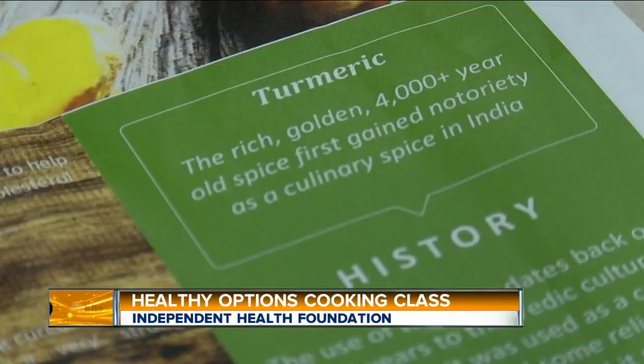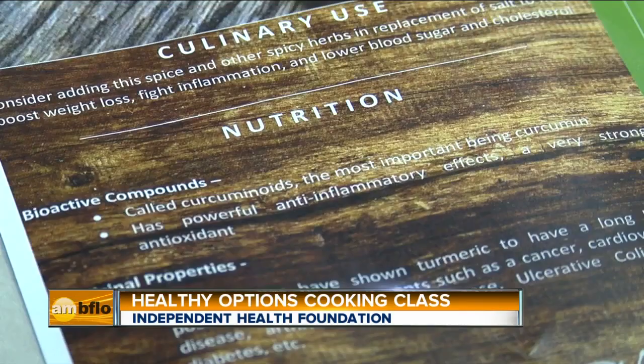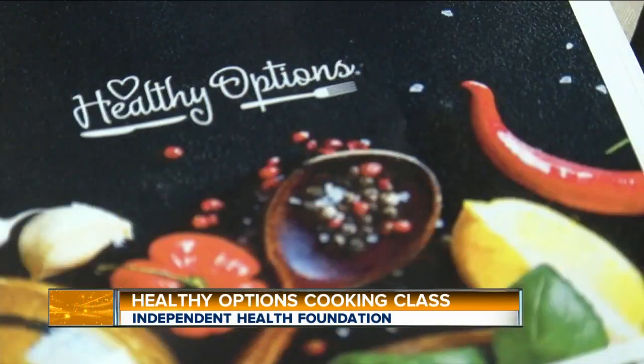Independent Health Nutritionist Lauren Hirschhorn is referring to the anti-inflammatory herb turmeric. The colorful spice is playing a major role in the Foundation's Healthy Options Cooking Class. The guidelines focus on lowering fat, cholesterol, added sugars, things like that that aren't really healthy for you.